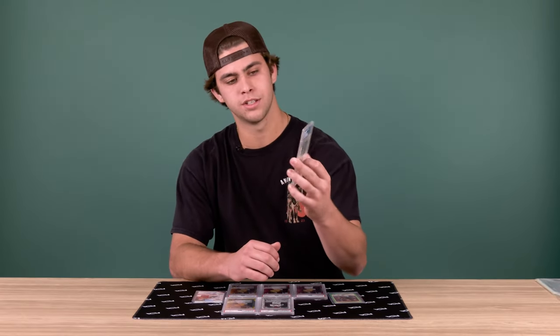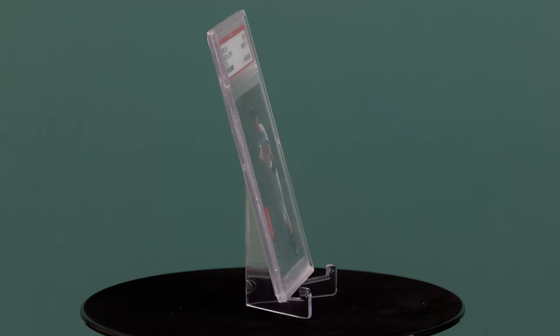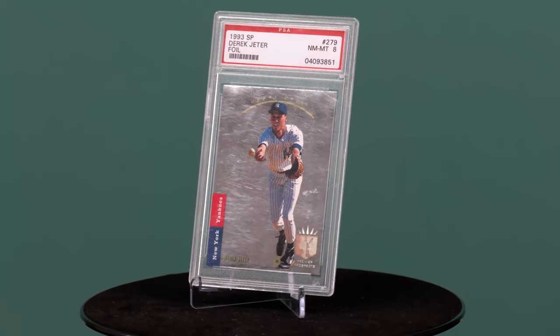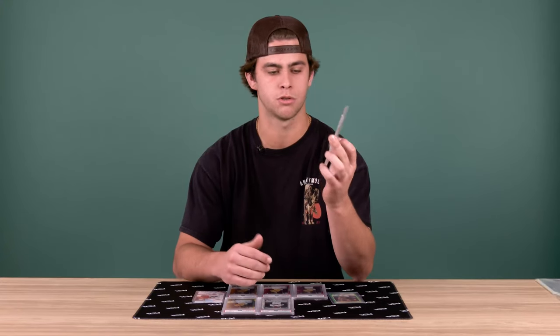My first card on my show today is the Derek Jeter SB Foil. This card means a lot to me just because I grew up watching him and he's been my favorite player for a long time, being someone I look up to as a shortstop.